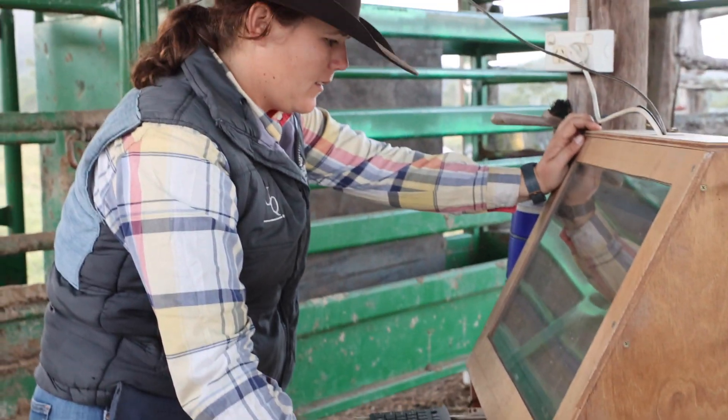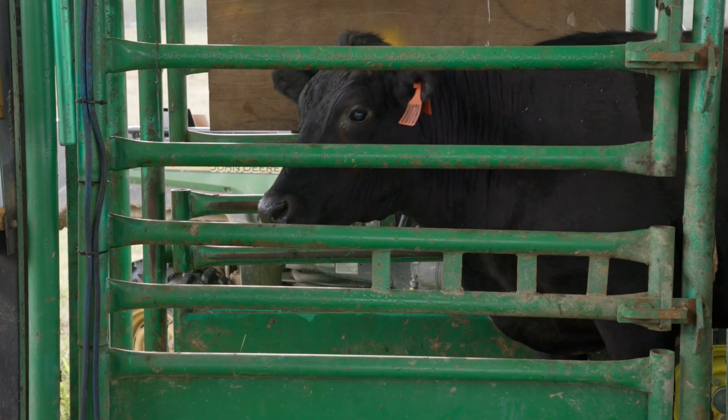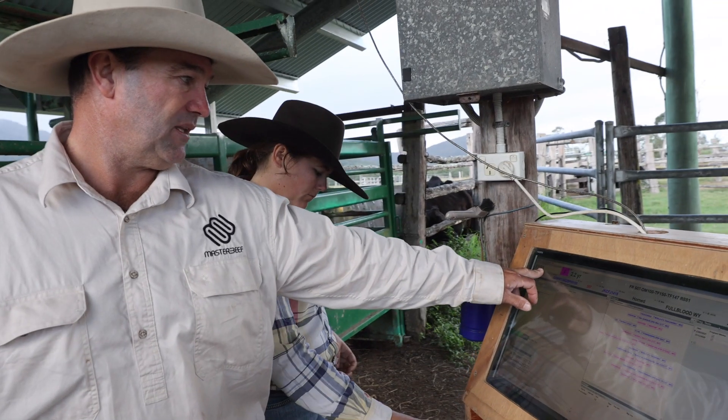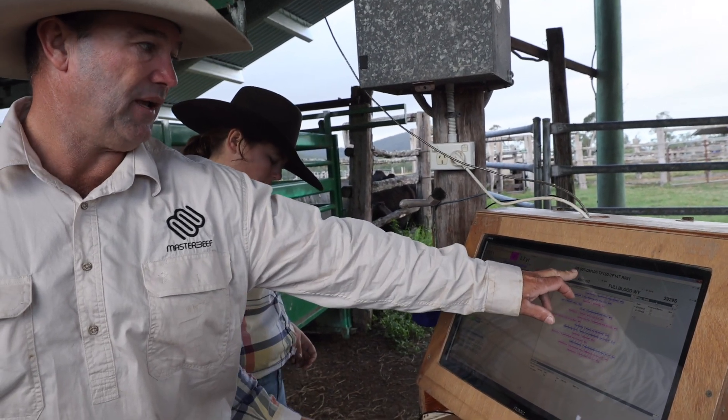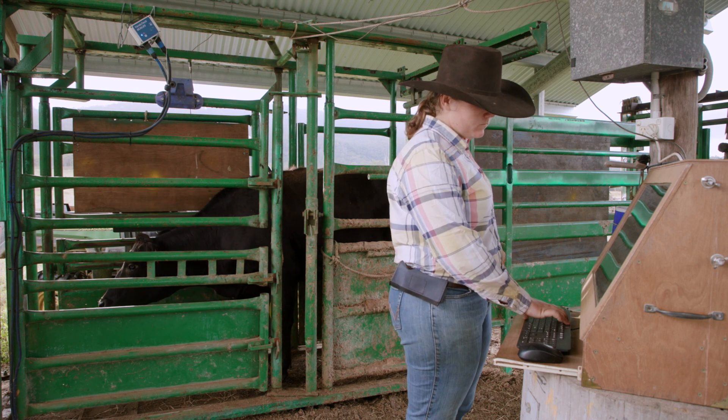The first thing is to collect data. Crush-side we use software for individual animals — stock books, EID readers, and scales all feeding into that. But for us it's everything right down to going out in the paddock on your horse, catching a calf and writing down its mother, its date of birth, its sex. So everything we do is data collection. When we give chemicals or vaccinations, we record what we give to each animal and record the batch numbers — it's for analysis later on, but it's also traceability. If anyone ever asks me what chemicals or drugs one animal's had, I can show them.